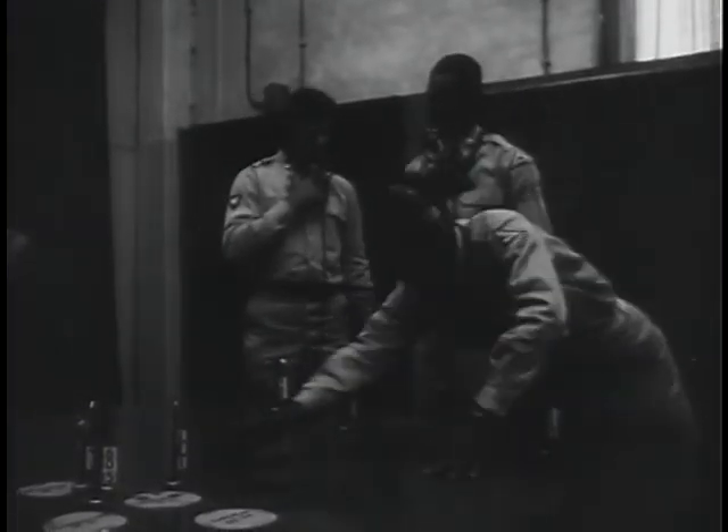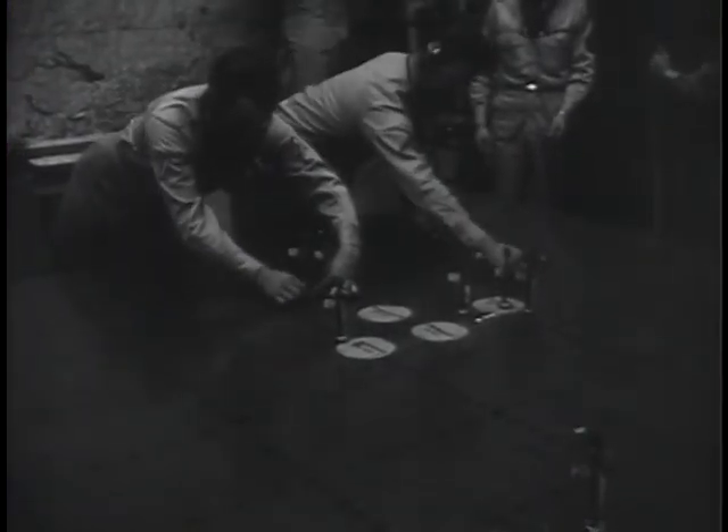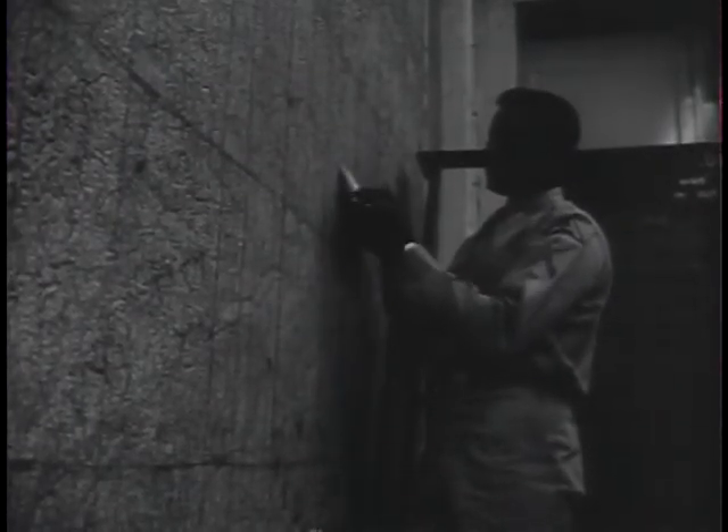The anti-aircraft operations center is the focal point of operations. Here, it is decided where the brigade will concentrate its fire. Information from various parts of Europe is plotted on its wall map, and gun positions are diagrammed on its blackboard.